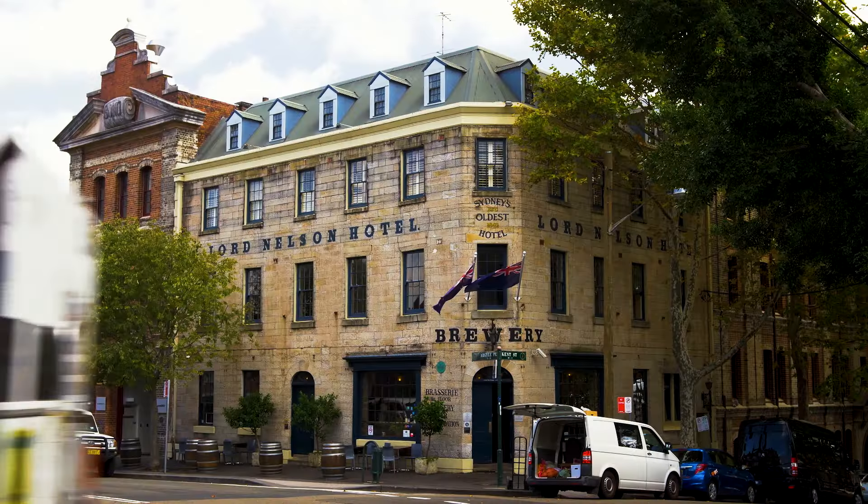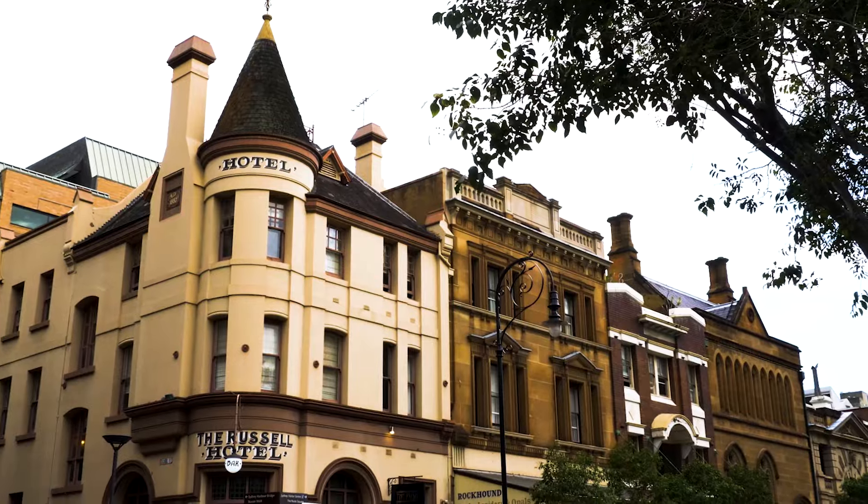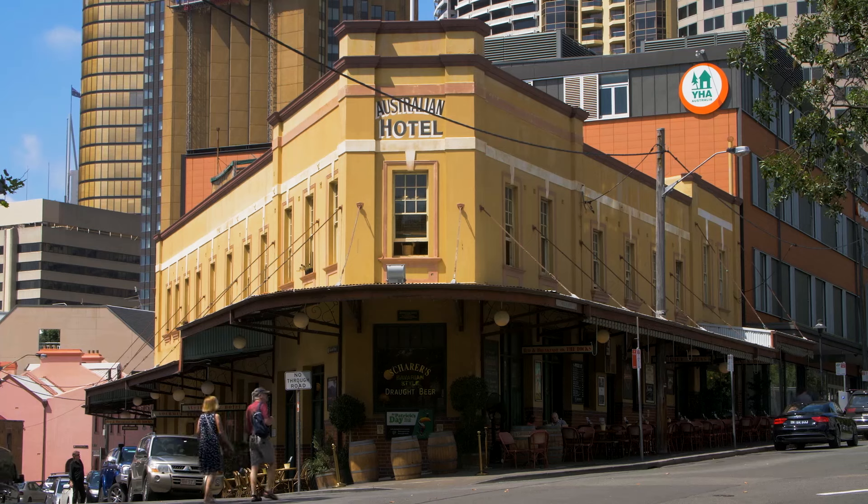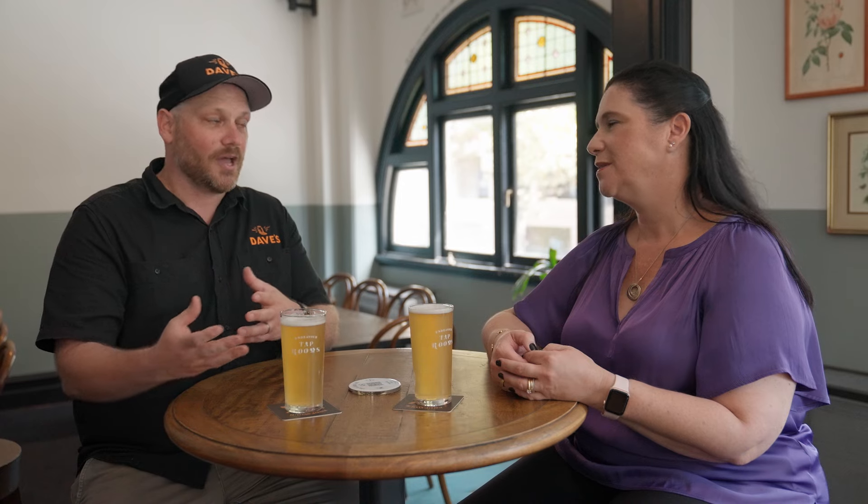Well, the Endeavour Tap Rooms is originally called the King's Head. Hotels and pubs in Australia are very important, and that's something a bit confusing for people when they arrive — all pubs are hotels. That's basically because in the early colony, to be able to serve alcohol, you had to have a hotel licence. So not anyone could serve alcohol — you had to be a hotel. The minimum requirements to be a hotel were two beds and you had to serve food.